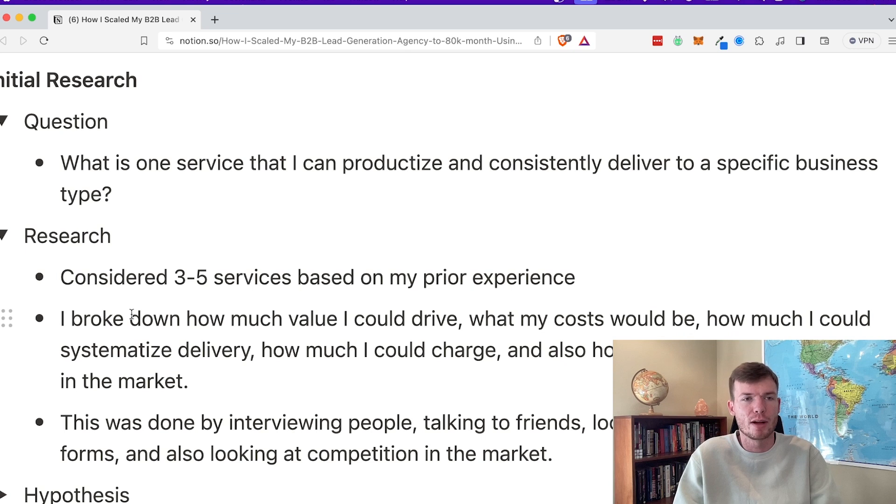Once I had my question, the next step was research. The first thing I did was consider three to five services I could provide based on my prior experience — what did I already know a little bit about, so I didn't have to start from scratch. I broke down how much value I could drive from each service, what my cost would be, and how much I could systematize delivery. For example, I'm a very creative person, but it's very hard to productize a service that's built on your specific creativity.